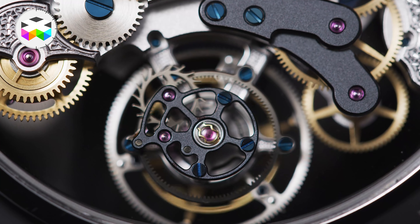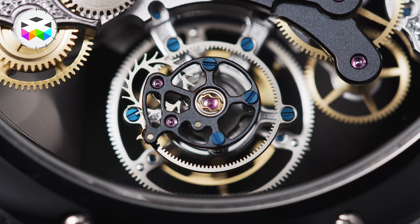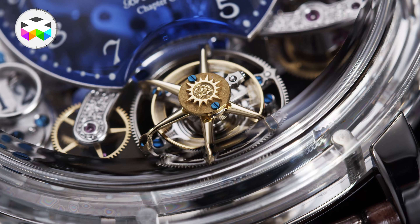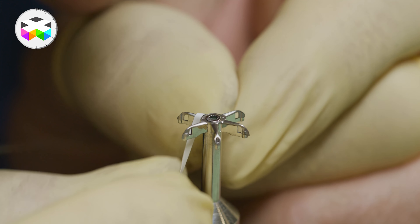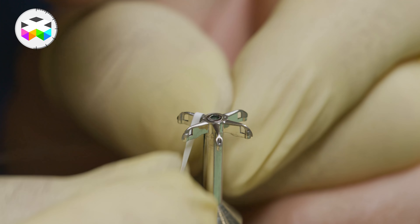This one features the double-sided flying tourbillon with variable balance developed a few years back by Bovet, with this sun-shaped cage which requires a lot of attention when it comes to its manufacturing and even more so with its finishing. Among the different finishing operations, there is one called Bersage in French. But before talking about other technical details, the one point I really wanted to focus on in this video is actually the base plate.